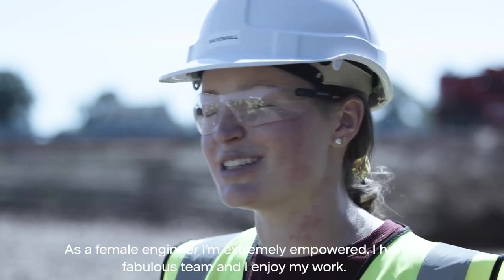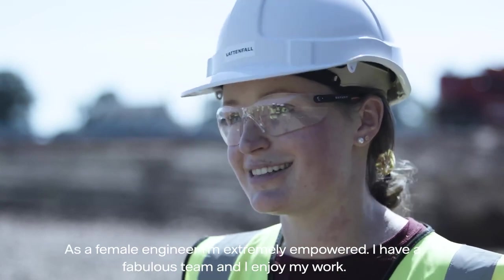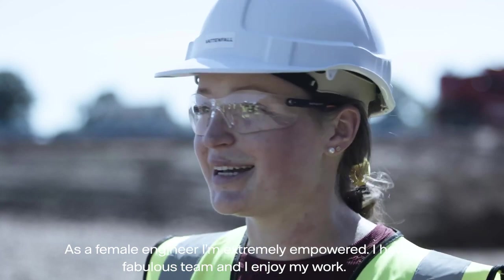As a female engineer, I'm extremely empowered. I have a fabulous team and I just enjoy my work.